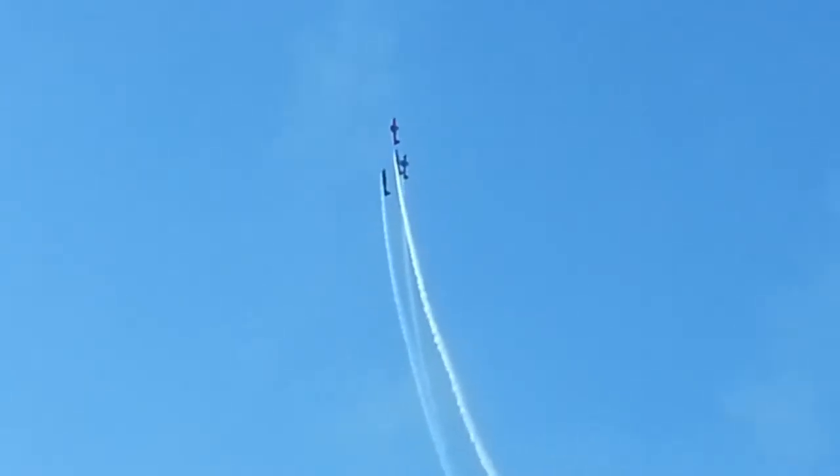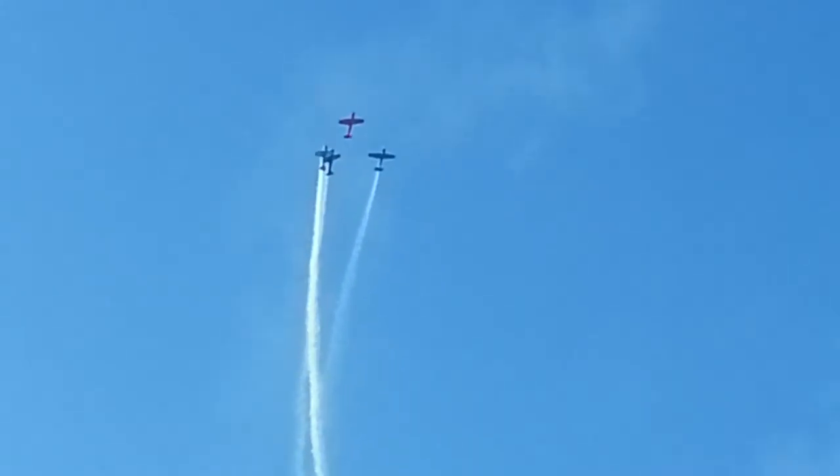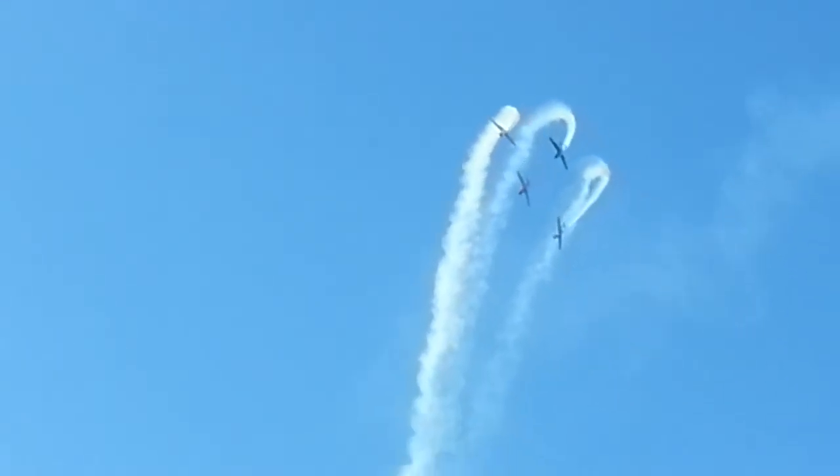Stall speed of 64 miles per hour and lands at 71 miles per hour. Range is looking good for about 600 to 700 miles and the service ceiling is 17,000 feet.